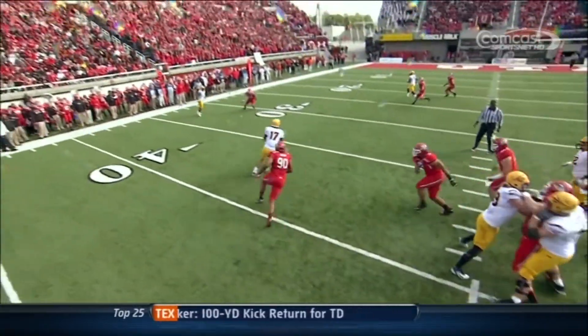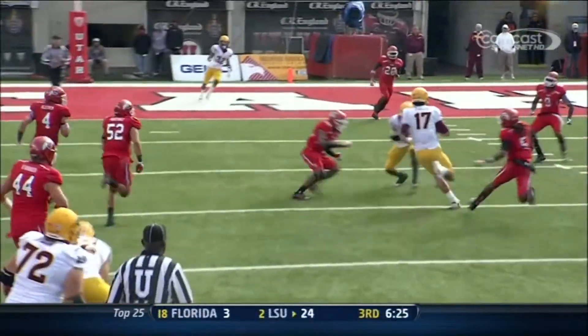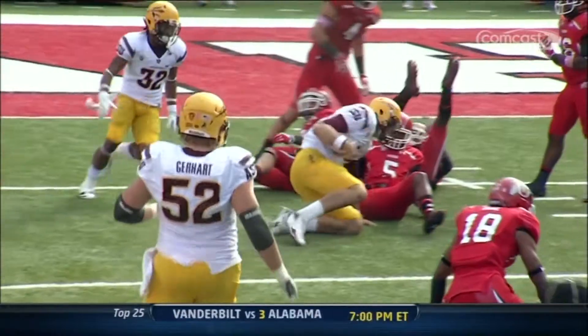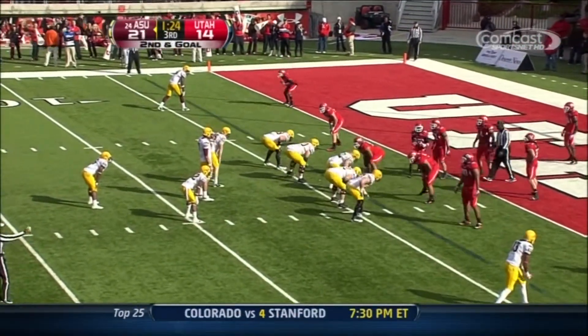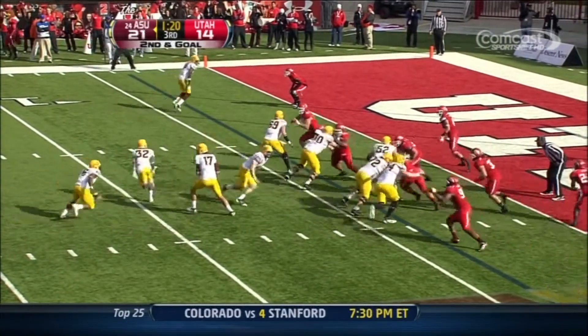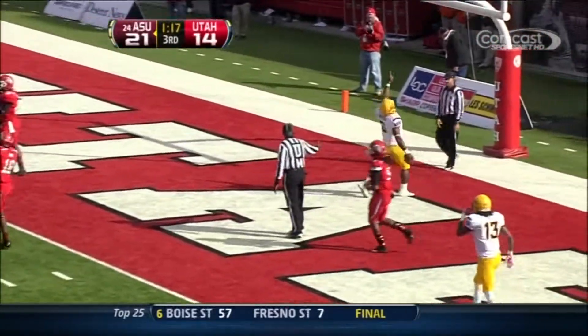How about Brock Osweiler and his decision-making ability? He sees green grass, and then Mike Willie comes in with a huge block on the Utah defender. Osweiler dives forward to close to the 5-yard line. And he walks in — touchdown, Sun Devils.